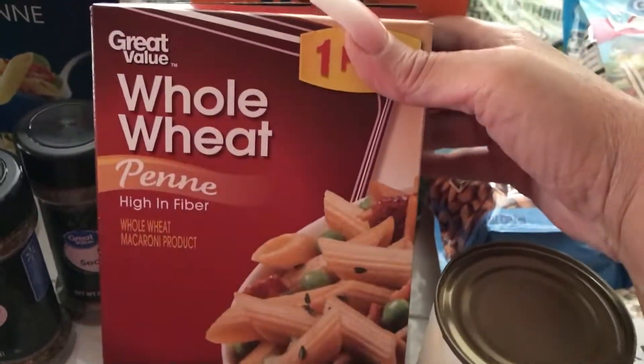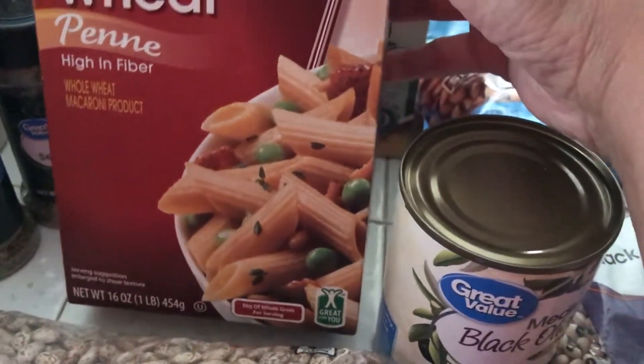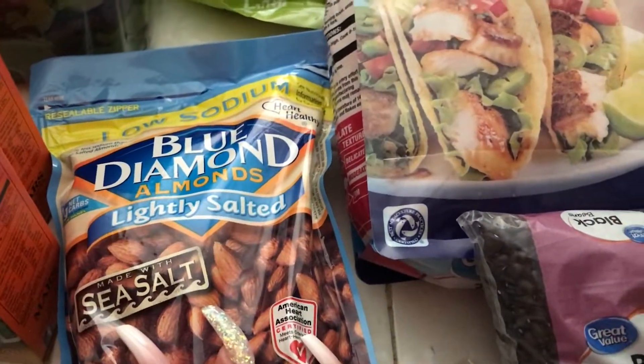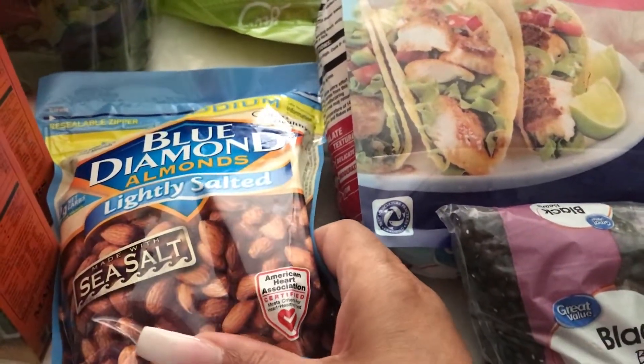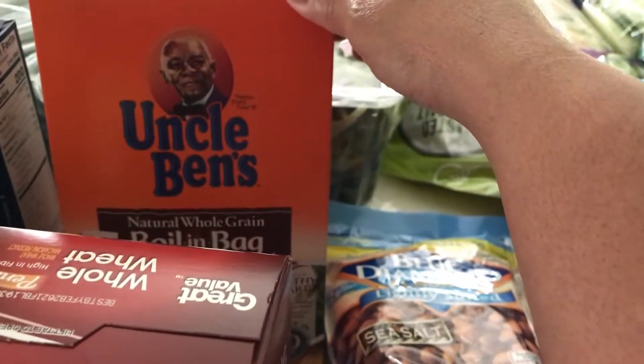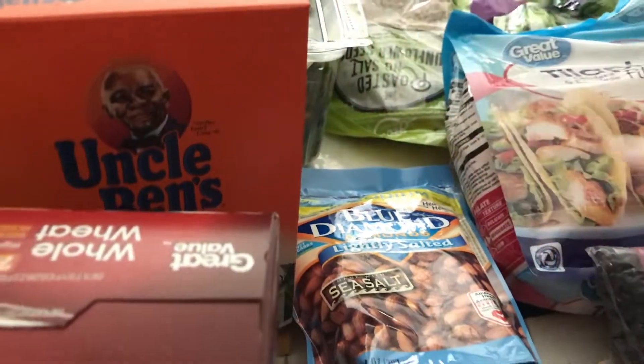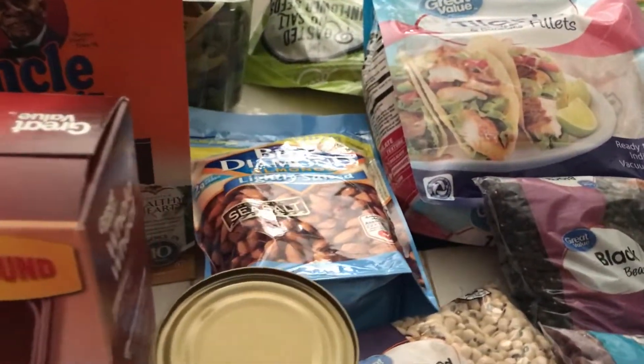Every now and then I'm going to be having me some whole wheat pasta — this is a penne. Got some low sodium almonds with sea salt. Two boxes of Uncle Ben's brown rice, the one that you boil in the bag, because I don't have time to be dealing with all that slaving in the kitchen.